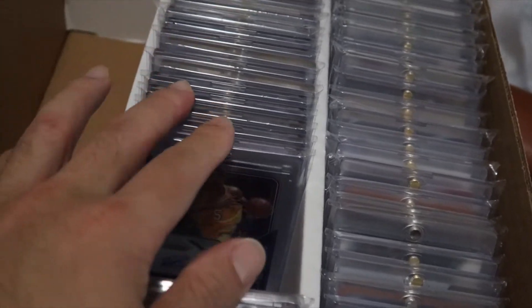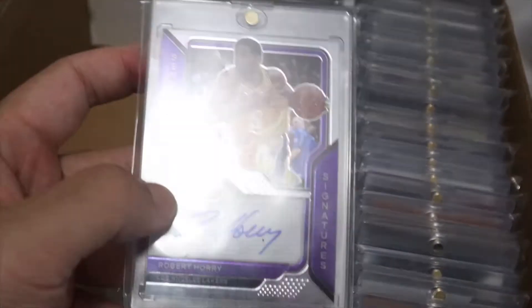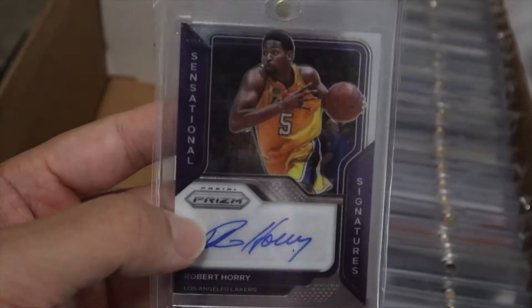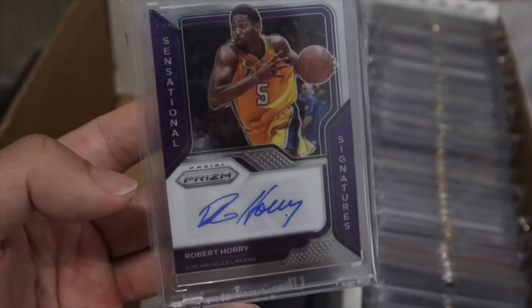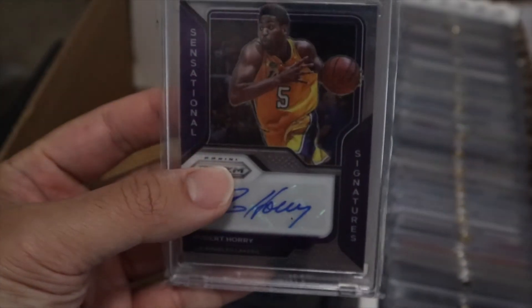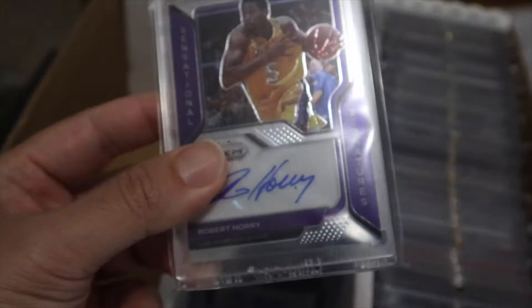But talk about champions — Robert Horry. This guy has more championships than Michael Jordan. I think he either has seven or eight championships. Mr. Clutch, that's what they call him.